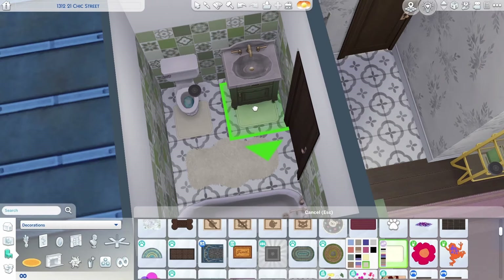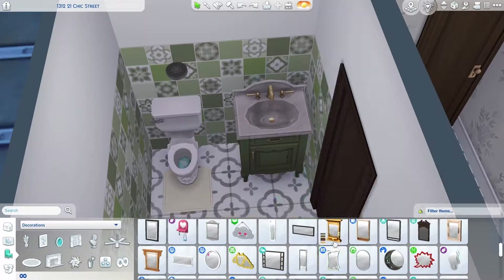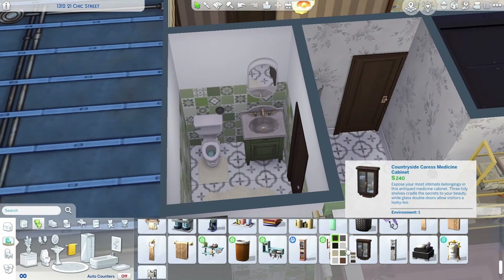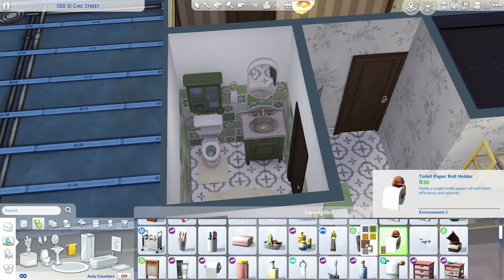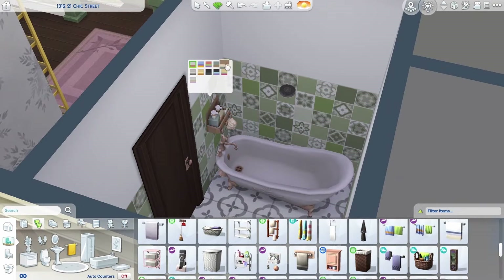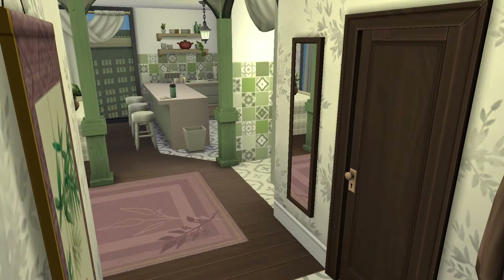It's fine when you're playing — it's just when you're building that it throws you off. But the bathroom came together pretty quick. I really love that wallpaper from the Home Chef Hustle and how, even though it's two very different patterns, it works really nicely with this tile from The Sims 4 For Rent.